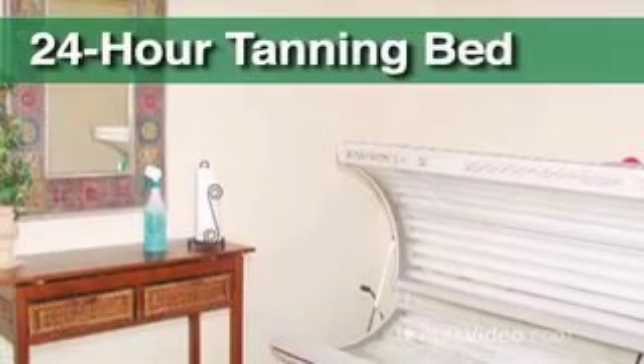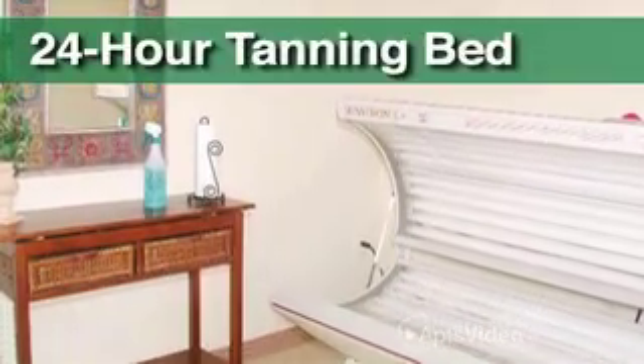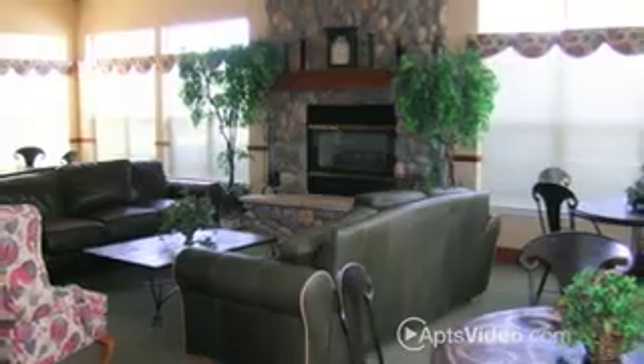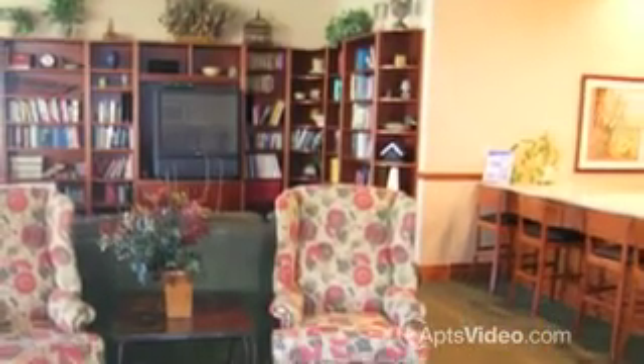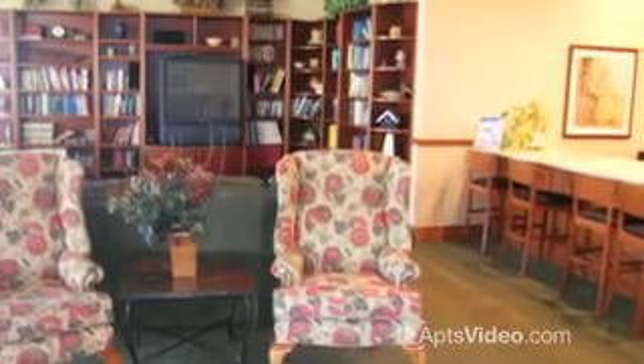Take advantage of the 24-hour tanning bed for residents or entertain guests in the clubhouse. For added convenience, we offer an on-site business center and laundry facilities.